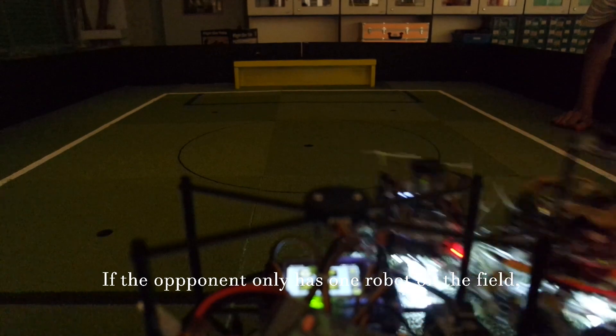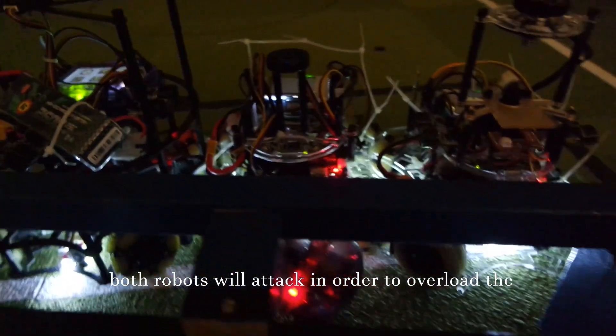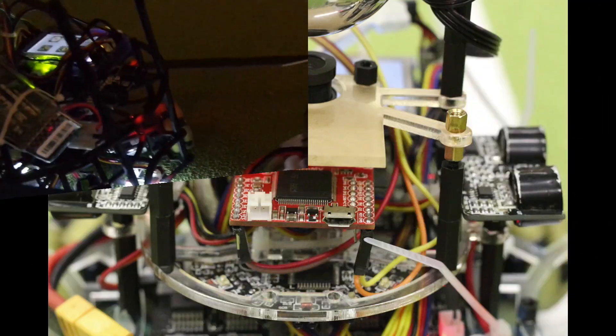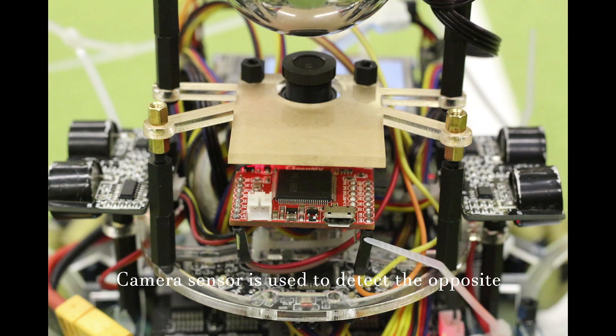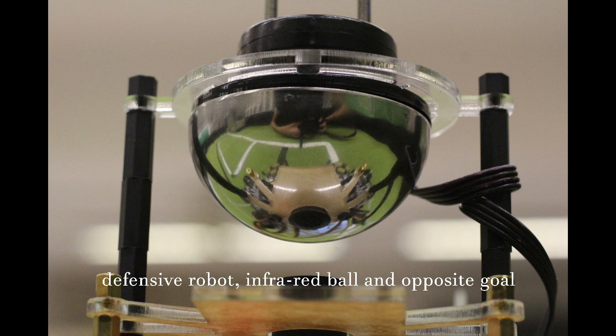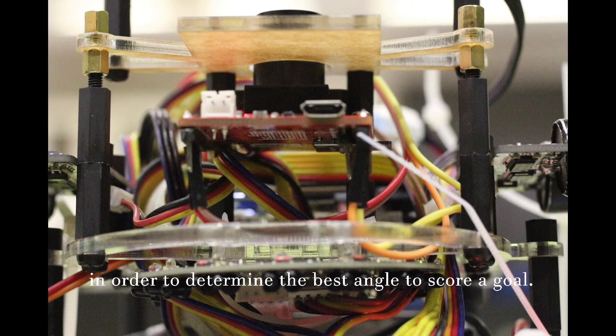If the opponent has only one robot on the field, both robots would attack in order to overload the opposite defensive robot. A camera sensor is used to detect the opposite defensive robot, infrared ball, and opposite goal in order to determine the best angle to score a goal.